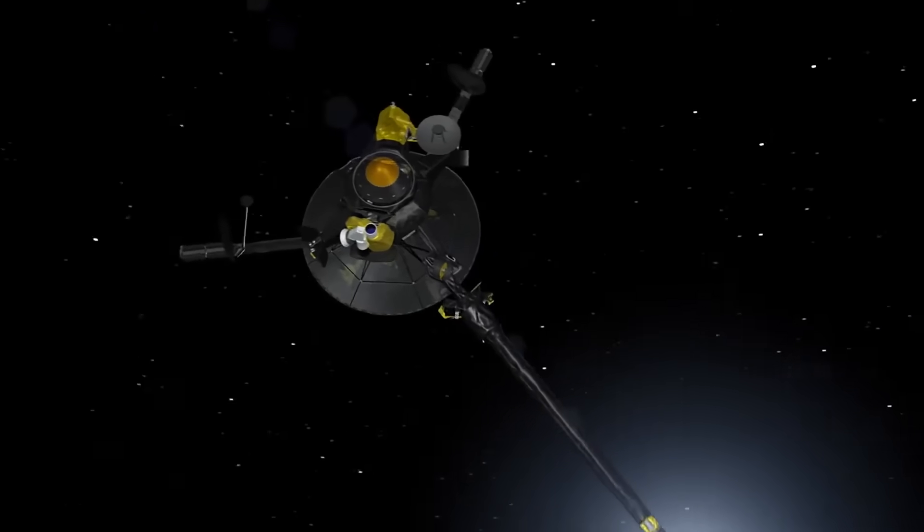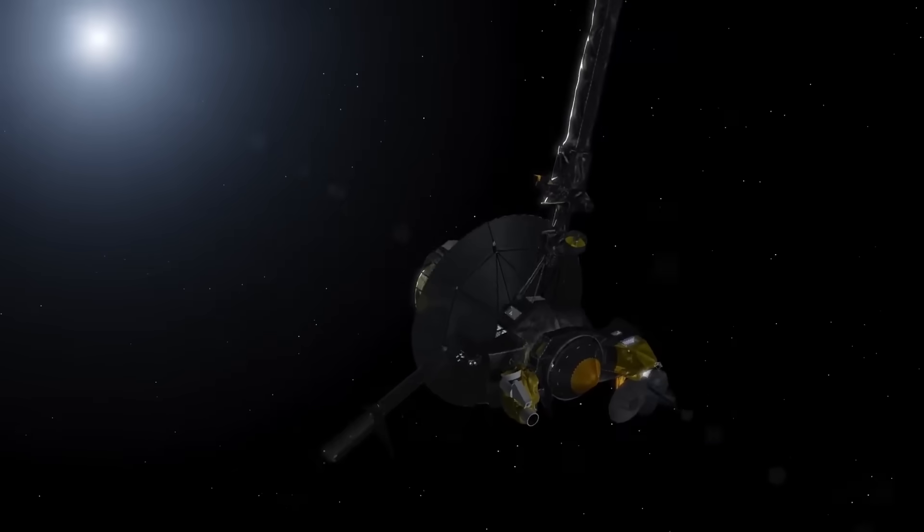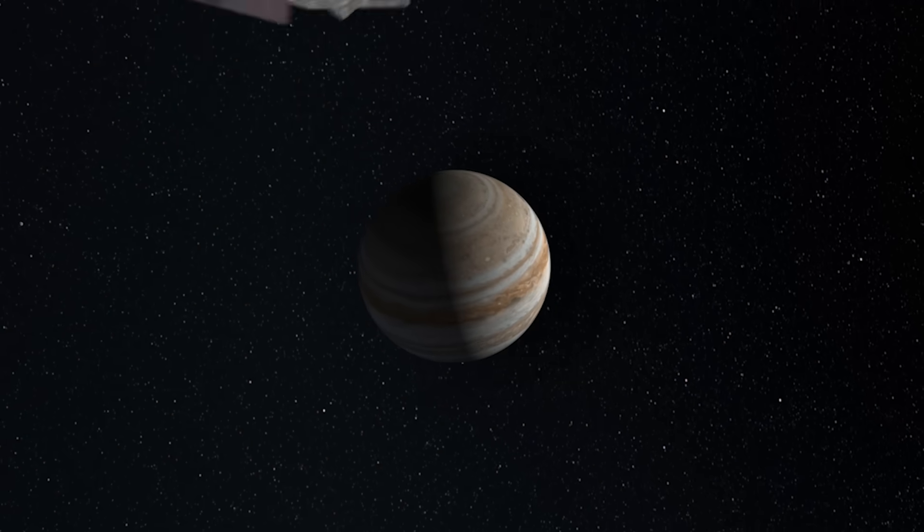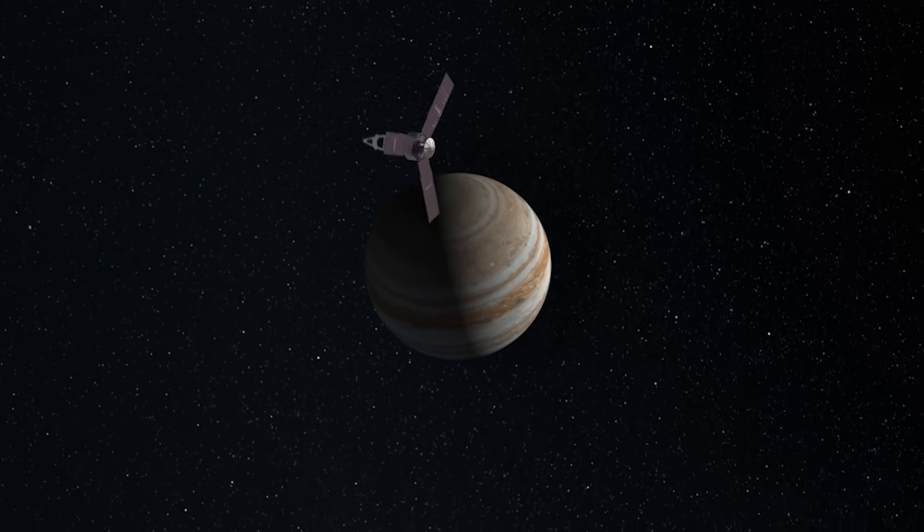NASA's Galileo mission, the first mission to Jupiter, took just a little over six years, and then NASA's second mission to Jupiter, which is called Juno, took just under five years.